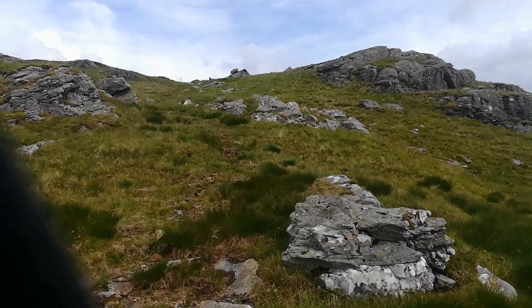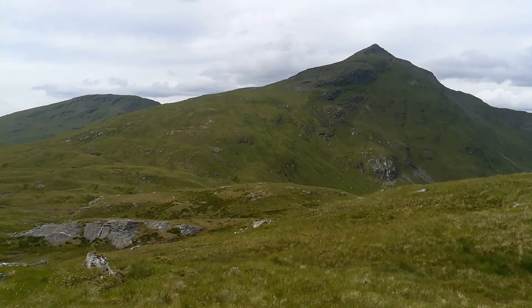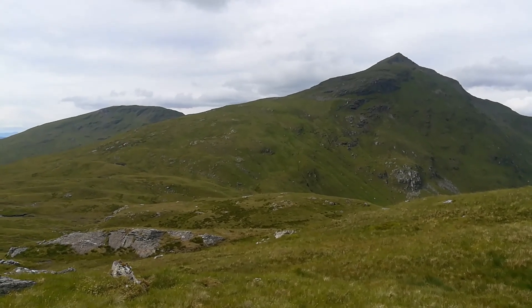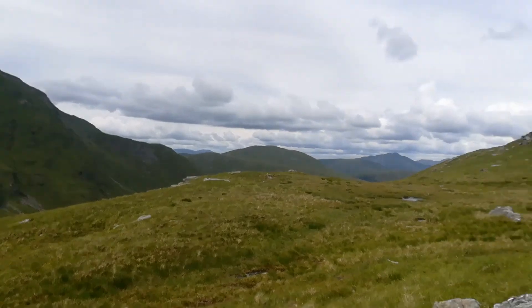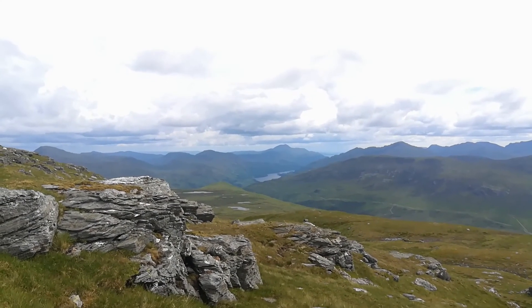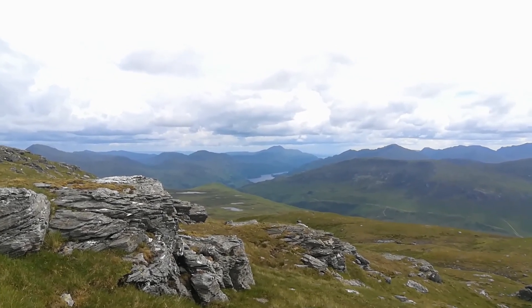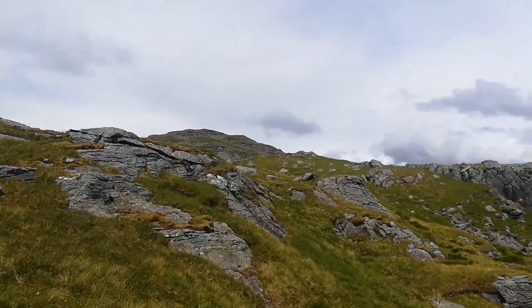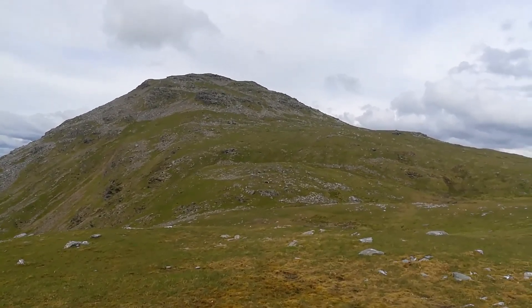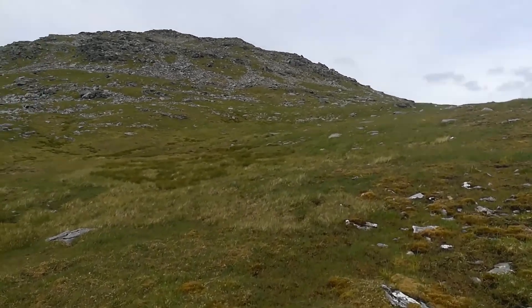Just walking up Ben Oss — this wee stone here looks like a good seat. Just stopping for a wee rest. It's half past three, so that's six and a half hours we've been going — we started at 9am. Ben Loui is in the front there and Ben Klibreck in the back. Moving over here is the one we're doing now, Ben Oss. We're still only about 900 metres of elevation, which means we have about 130 metres still to go up.